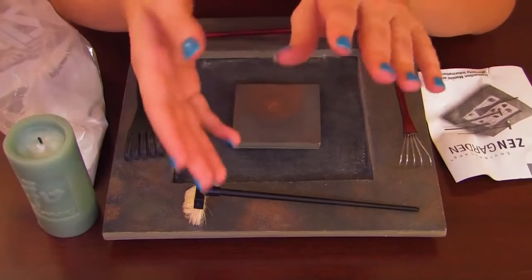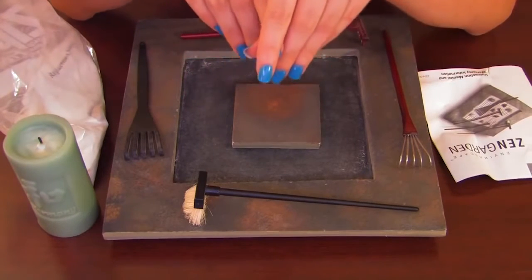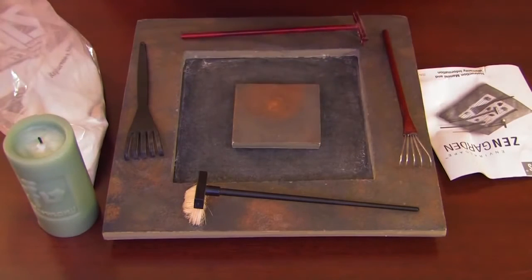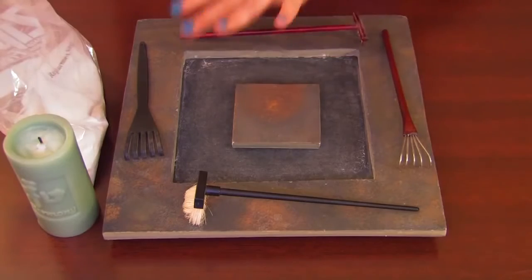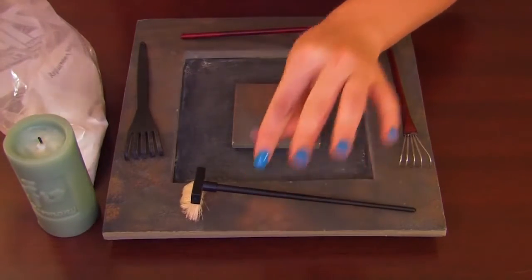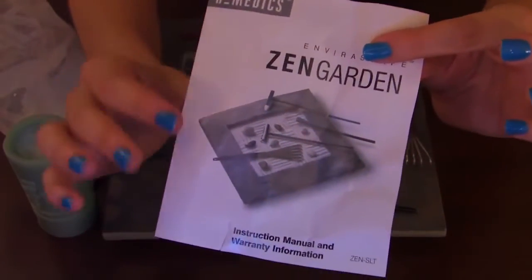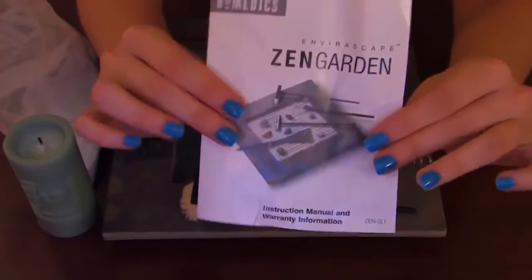I have sort of unboxed and set up my little zen garden, and I'm going to read you the little booklet that came with it to sort of tell you how to do it. These are all my accoutrements — everything that came with it. Now, this is obviously second hand so these items are a bit careworn. This is the little booklet that tells you a bit about what the symbols are and what a zen garden is used for.